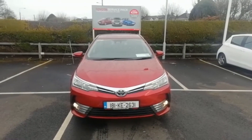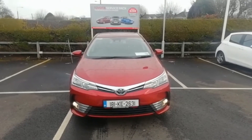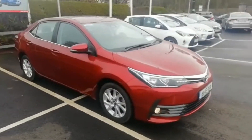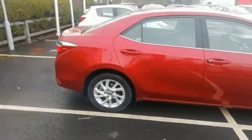Hi, this is Ivan from Honest Revan Motors, and today I want to show you around this 2018 Corolla Saloon, 1.3 petrol. This is a Luna model. There's only 39,000 kilometers on the clock. The car is in perfect condition.